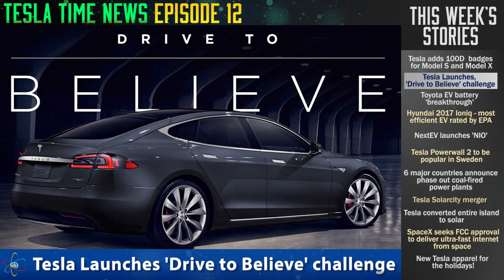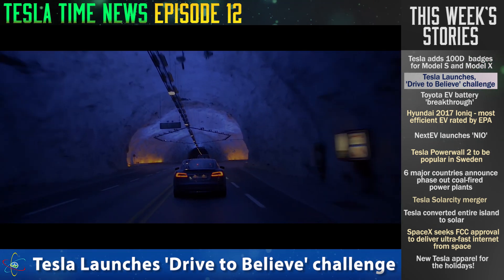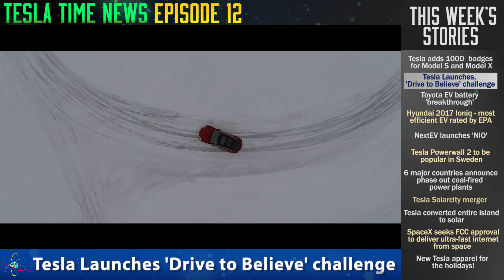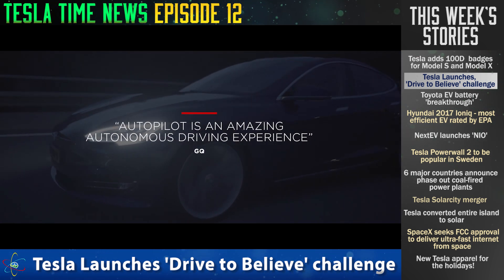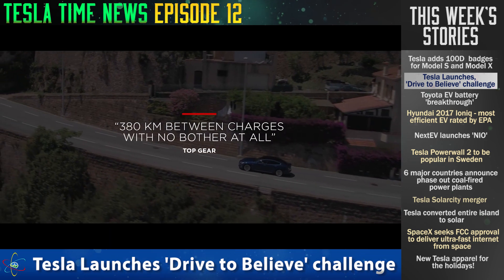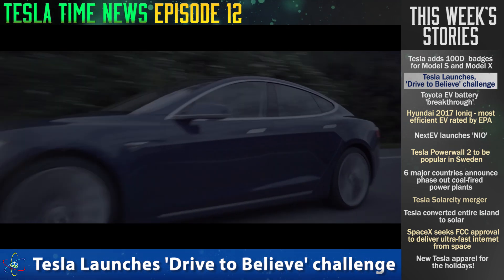Tesla has launched a cool new program in Europe called the Drive to Believe Challenge. For one week, if you join this challenge and they accept you, you can swap your ICE car with a Tesla Model S and drive it for free for a week to check it out. It's going throughout Europe until the end of the year. You have to be 25 or older, you go to the Tesla website and fill out a form, and it might be a lottery. If you get chosen, you're driving through Europe in a Model S.